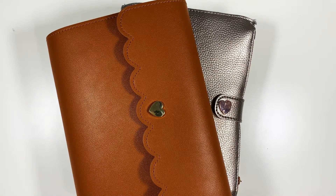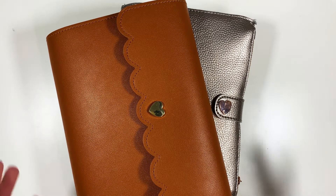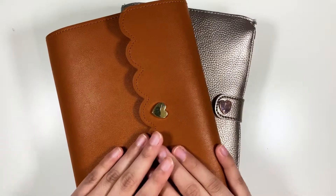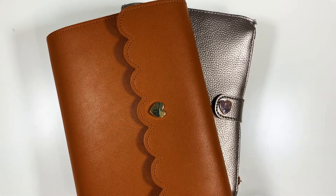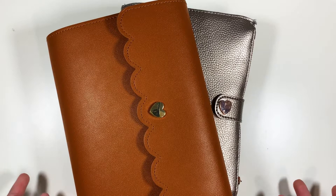Hey, it's Steph. Thanks for clicking on my video. I've been seeing this type of video going around in the planner community and I've really been a fan of it. It's the kit lineup.